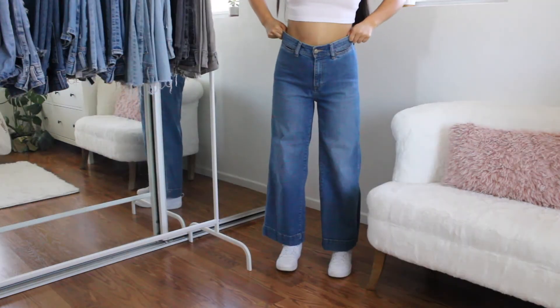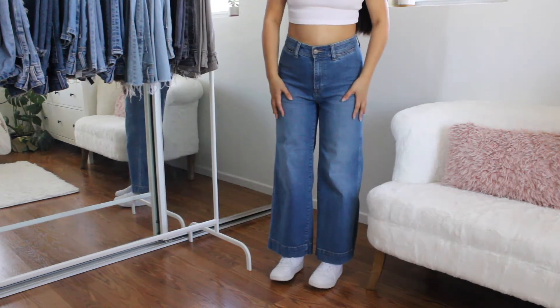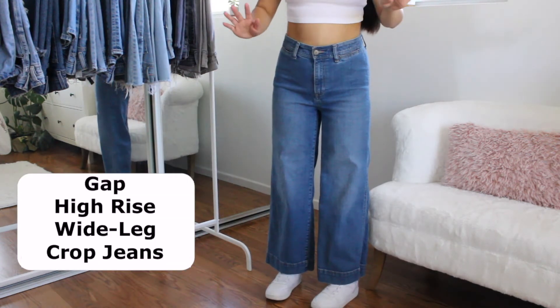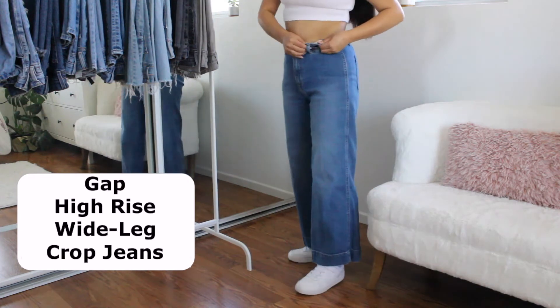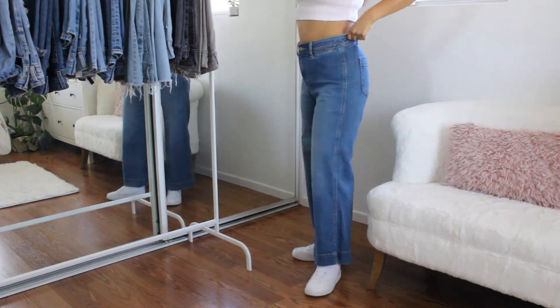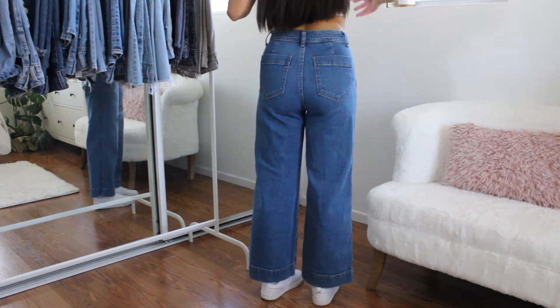So this next pair is actually from Gap. I love Gap jeans because the material is super soft and stretchy, but at the same time they feel like very good quality jeans. These are in the style High Rise Wide Leg Crop, and I do get these in a size 26 because I think Gap runs a little bit big. I am so obsessed with these jeans.